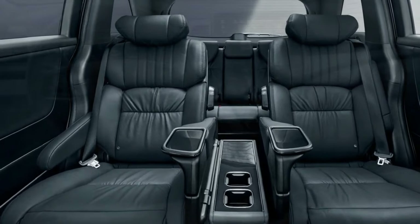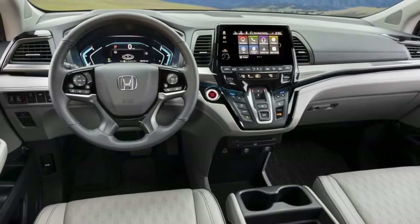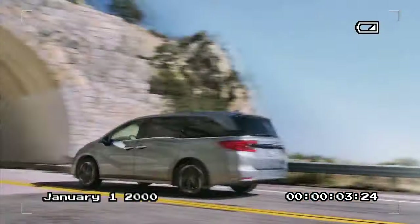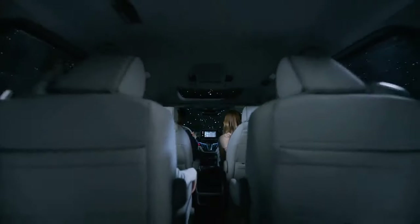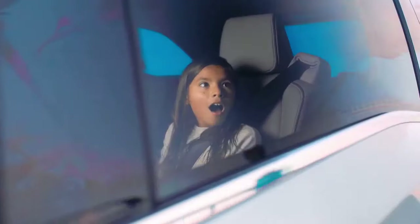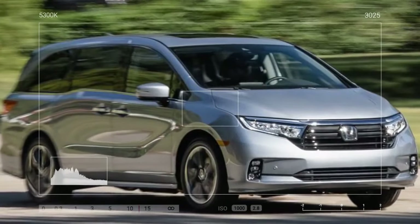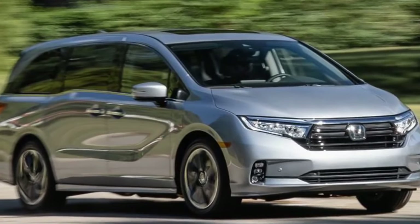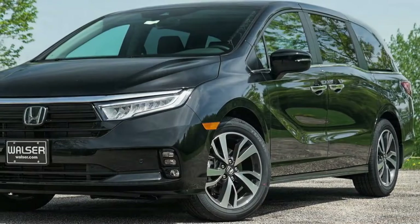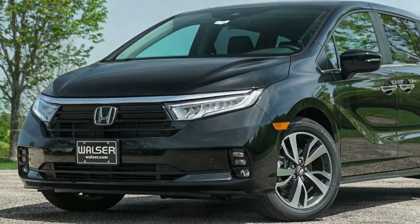Comfortable and quiet ride: the Odyssey has a comfortable suspension that absorbs bumps and ruts well, and the cabin is well-insulated, making for a quiet and relaxing ride. Standard Honda Sensing safety features: every Odyssey comes equipped with Honda Sensing, a suite of driver assistance features that includes automatic emergency braking, lane departure warning, and adaptive cruise control. Family-friendly features include a built-in vacuum cleaner, a rear entertainment system, and a cabin intercom system.